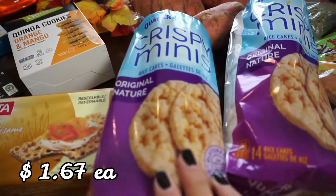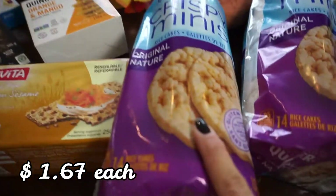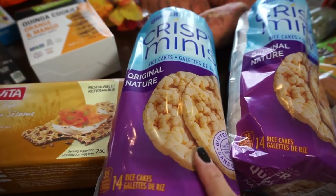I picked up just regular plain rice cakes because I like to take these to work and I just like to eat them as a snack.